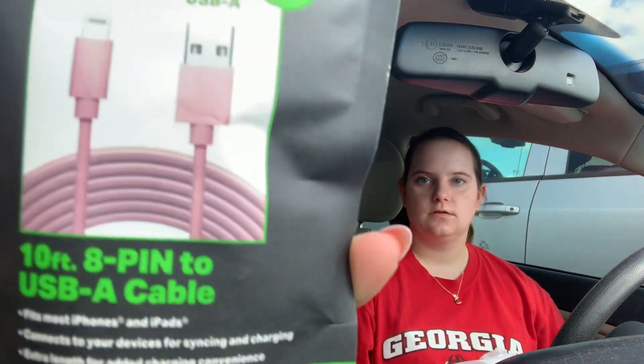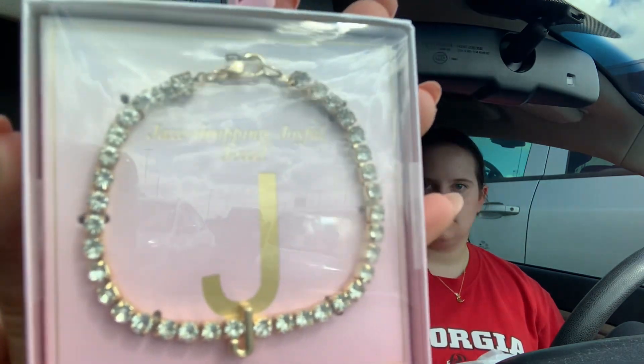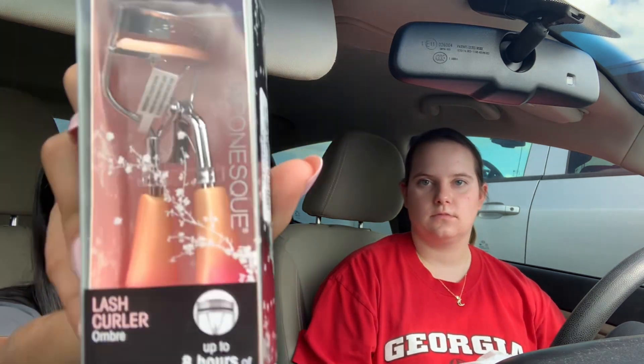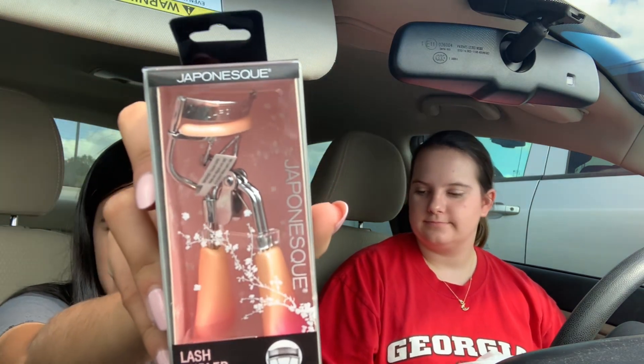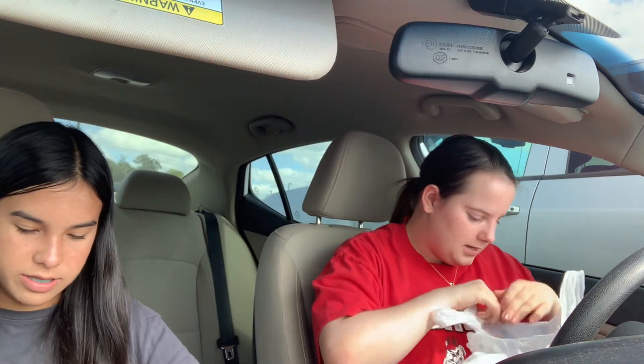We just got done shopping and now we're going to give you a little haul. I'll go first. From Five Below I got this 10-foot pink charger because I thought it was cute, and I also got this bracelet that has a J on it. And then I got a new eyelash curler because mine broke, from Marshall's. And then I got some red nail polish by this brand — I've used it before so it's good.